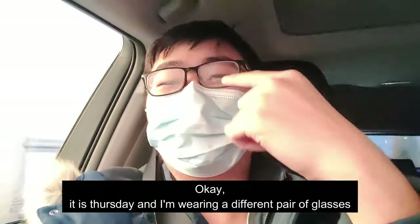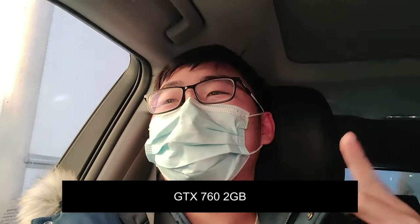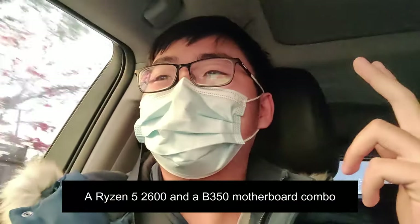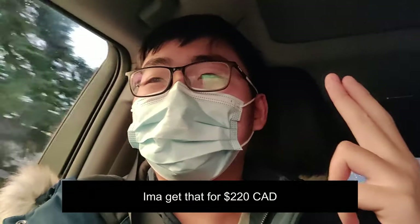It is Thursday, I'm wearing a different pair of glasses. We're gonna go get two deals I scored from Facebook: a GTX 760 2GB for $70, and a Ryzen 5 2600 with a B350 motherboard combo that I'm getting for $120.